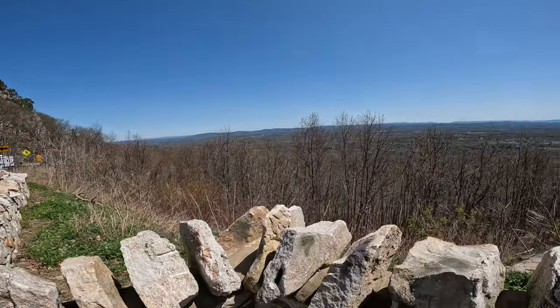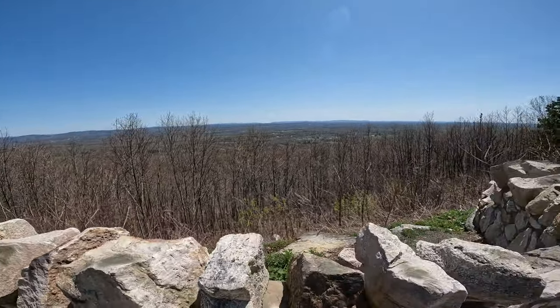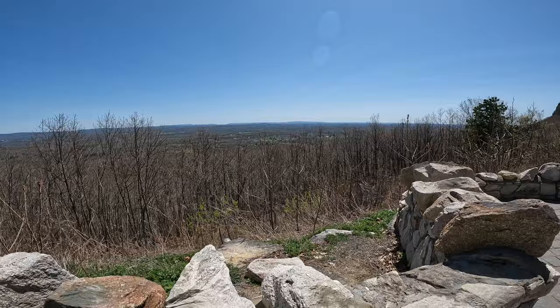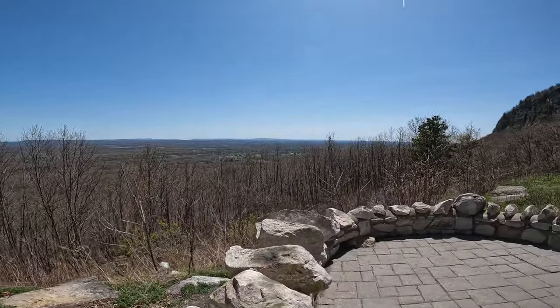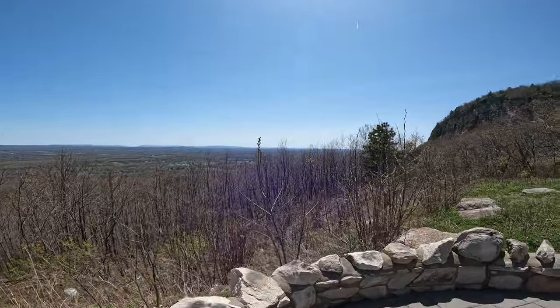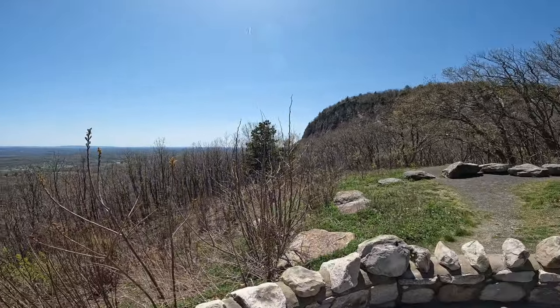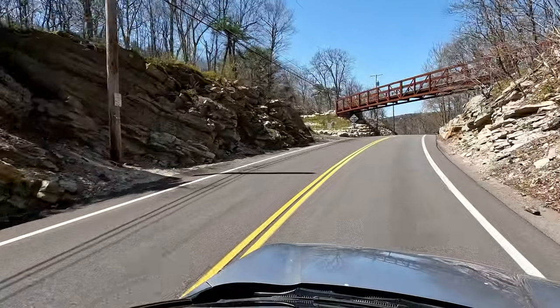I mentioned the geology of the area because it explains why we just drove through a valley and are now up on a ridge. Over geologic time the soft rock to the east eroded to become a valley while the hard rock here formed the ridge, and this ridge is a really popular rock climbing destination — not to mention all the hiking, biking, and swimming that goes on here.